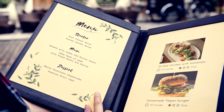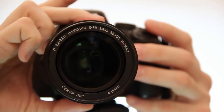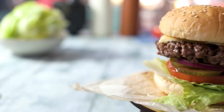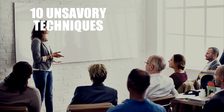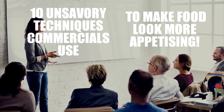Whether it's in a menu or TV commercial, food always looks much nicer when advertised. But just how do photographers get the food to look even more tasty than in real life? Ironically, by making it taste a whole lot worse. Here are 10 unsavory techniques commercials use to make food look more appetizing.